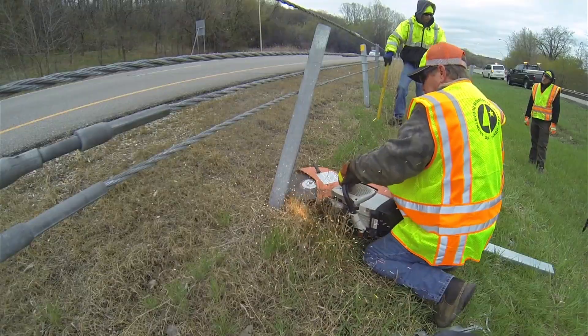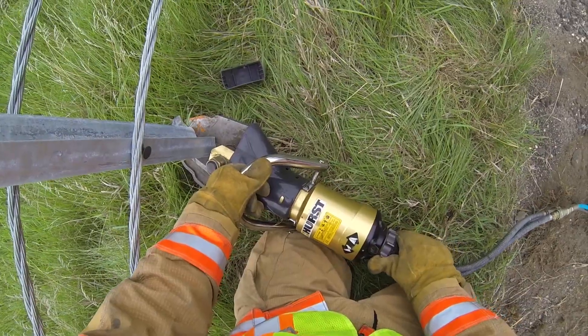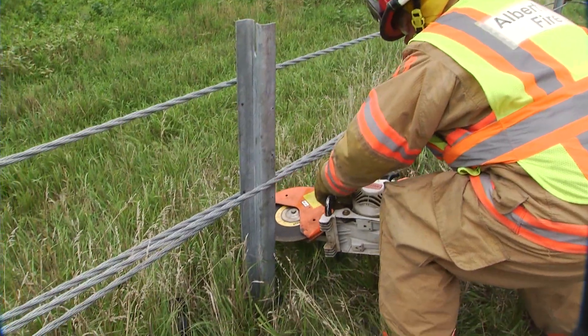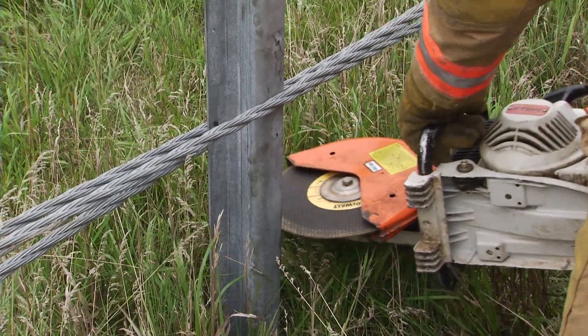Before making the cut, look carefully at what forces and directions the cable is pushing against the post. Either jaws or a chop saw can be used to cut the post. Do not cut the post flush with the ground — please leave enough exposed so our maintenance crews have something to grab onto for repair, and use care not to cut or damage the cable.